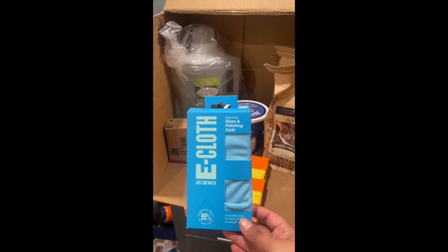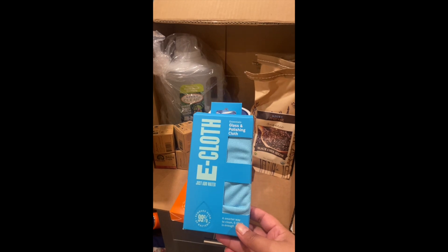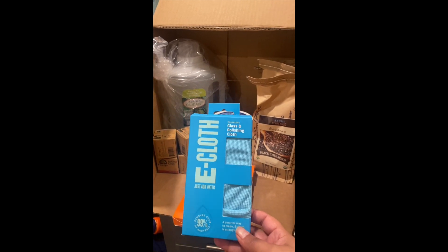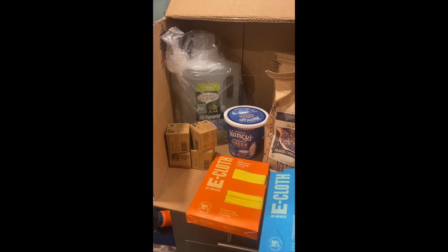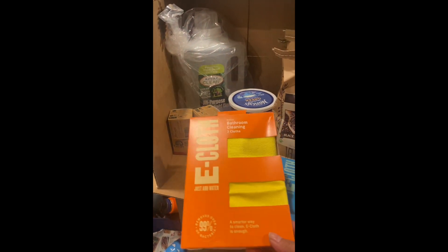The first thing I got is this e-cloth for glass and polishing. I'm going to use this on my sliding glass door, my windows, and also try to polish the top of my stove. It's also great for mirrors around the house. This one was about $7 or $8, and the next item was about $14.